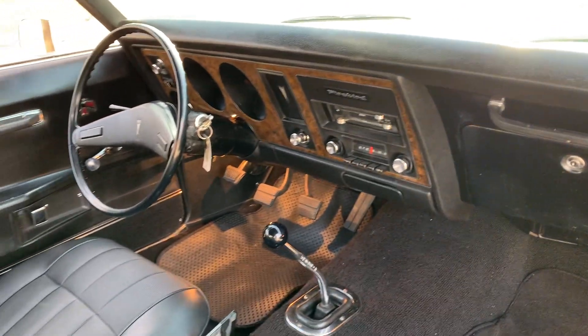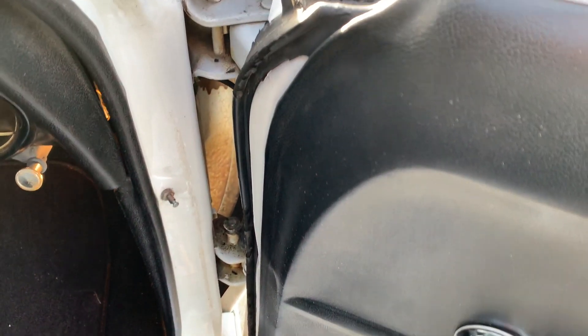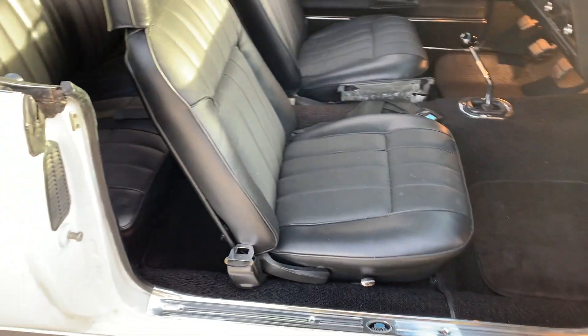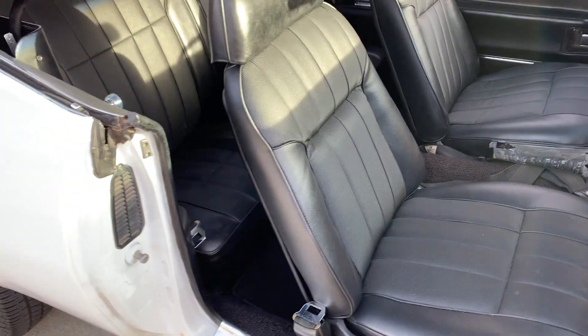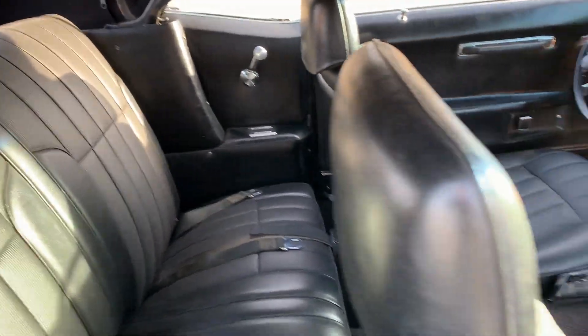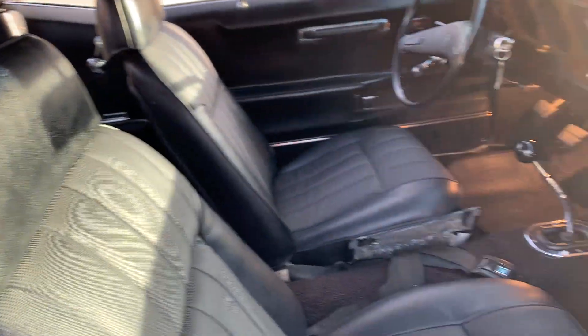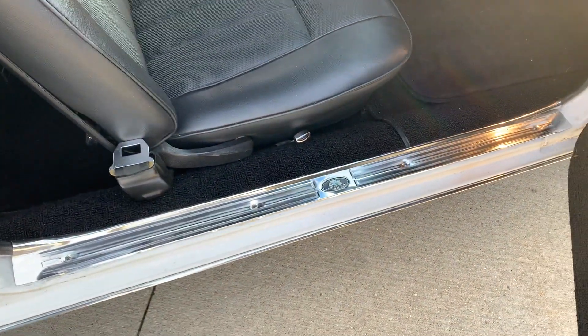This is the passenger side. Like I said, the factory AM radio does work on it. Back seat's in beautiful shape, even the panels. Headrests all look nice. Got a Hurst shifter in it. Doorsill moldings all look nice.